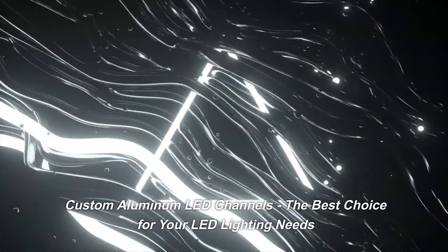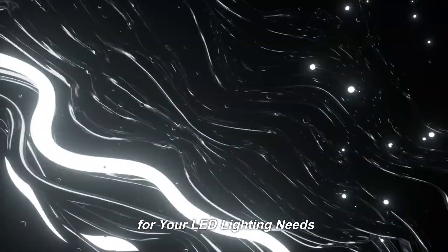Custom aluminum LED channels, the best choice for your LED lighting needs.